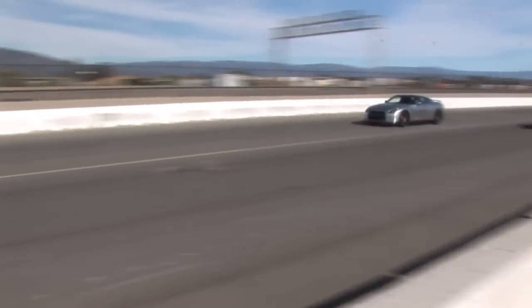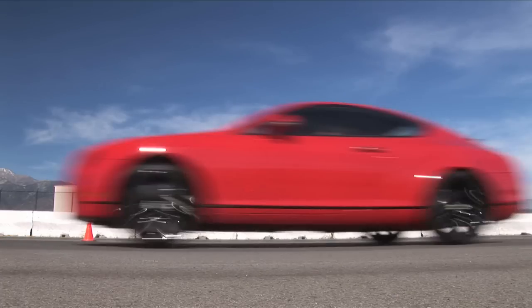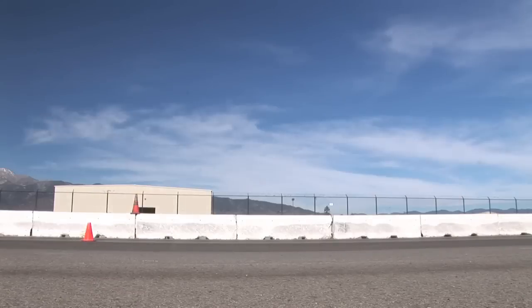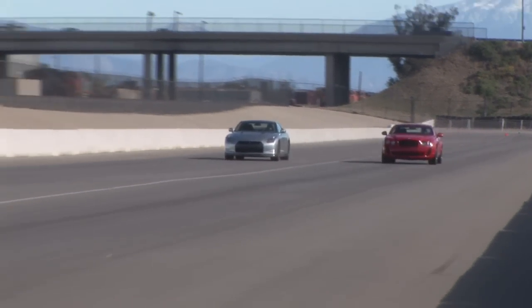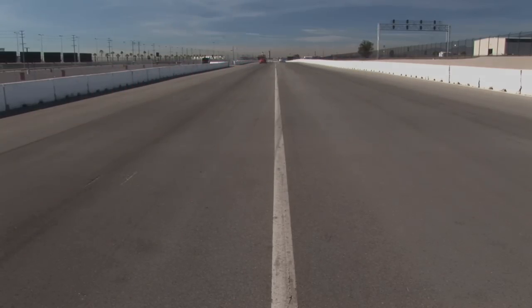At the finish line, it's the GT-R in 11.9 seconds at 120.1 miles per hour. The Super Sports is just behind, nailing the quarter mile in 12.1 seconds at 113.8 miles per hour. It's an astonishing performance by a $273,000 super exotic, but it's proof that money can't buy everything.